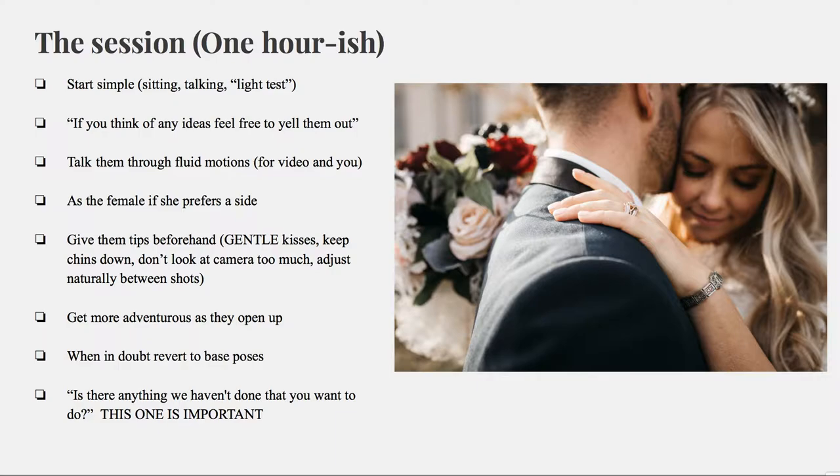The session is about one hour. I start simple, taking a light test for instance. Then I tell them, if you think of any ideas, feel free to yell them out — sometimes their ideas are dumb, but sometimes they can be amazing. When I give direction, I make sure it's a fluid motion for natural moments. I always ask the girl if she prefers a side. Give them tips beforehand so they don't feel like you're correcting them — do very gentle kisses, keep chins down, don't look at the camera too much. Get more adventurous as they open up. Anytime you're stumped, just revert to one of the base poses, tweak it, and pretend like you knew what you were doing all along.